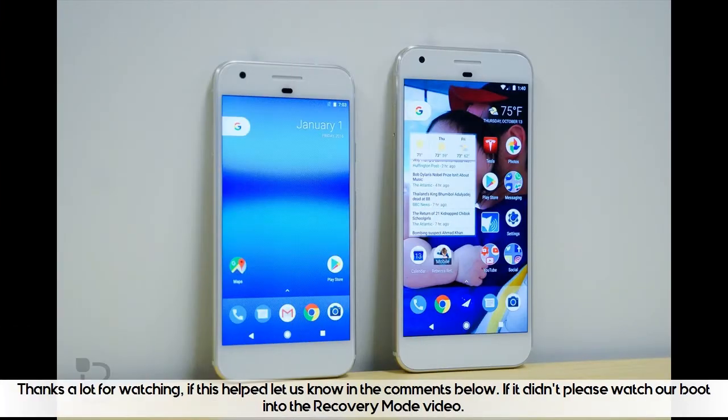Thanks a lot for watching. If this helped, let us know in the comments below. If it didn't, please watch our boot into recovery mode video.